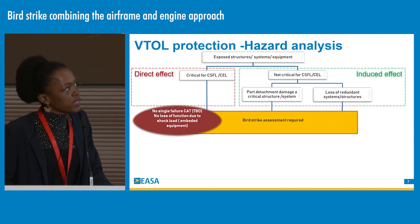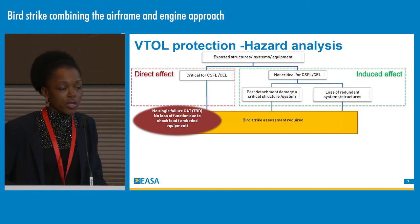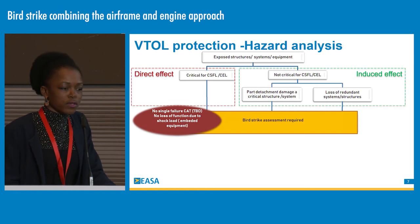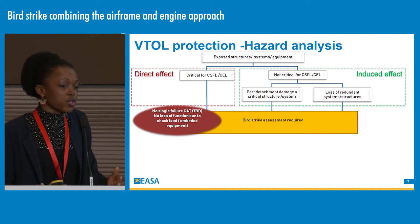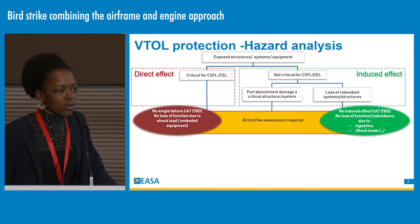A second aspect to investigate is non-critical structure for continuous safe flight landing or controlled emergency landing. If those structures are damaged by a bird strike, they can have induced effects — for example, a part detaching from a VTOL can impact critical surfaces or systems nearby. There is a need to evaluate the trajectory of departing parts from the initial impact location. VTOLs are designed with redundant systems, and it is necessary to evaluate those redundancies, since losing one redundant system may seem acceptable, but a global evaluation must be done as systems are often co-located. The criteria: no induced effect, no loss of functionality, and no loss of redundancy resulting from ingestion, shock loads, or damage.